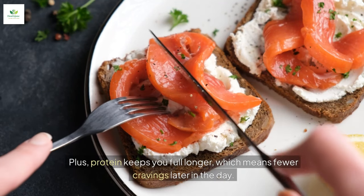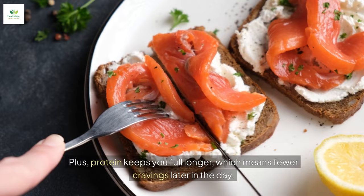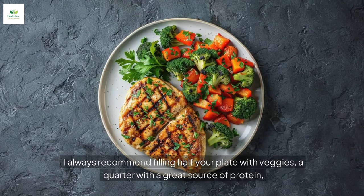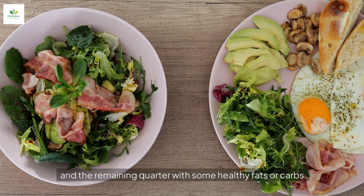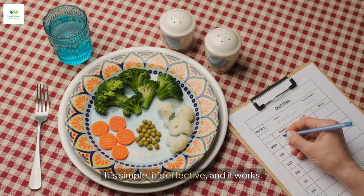Plus, protein keeps you full longer, which means fewer cravings later in the day. A balanced plate is key. I always recommend filling half your plate with veggies, a quarter with a great source of protein, and the remaining quarter with some healthy fats or carbs. It's simple, it's effective, and it works.